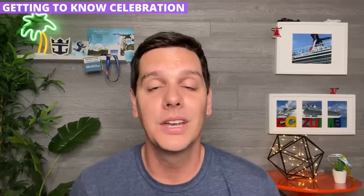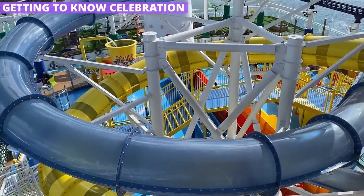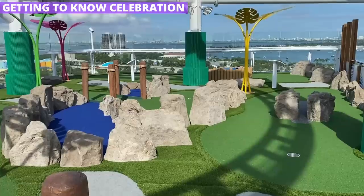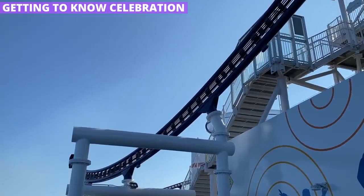Want something more active? The water park on Celebration is the largest that I've seen on Carnival, complete with three slides that are all a lot of fun to ride. There's the ropes course, as well as a mini golf course, and a full-size enclosed basketball court. And yes, the Bolt roller coaster also makes an appearance on the ship.